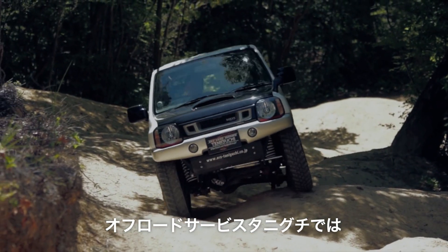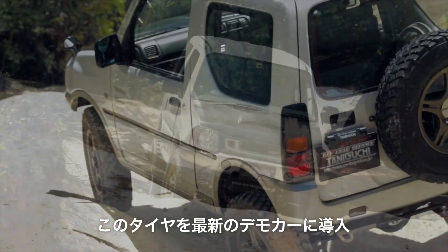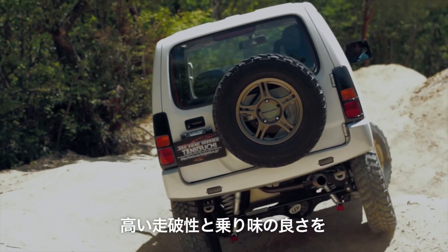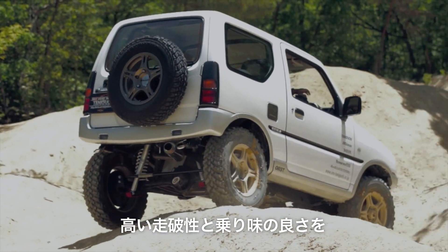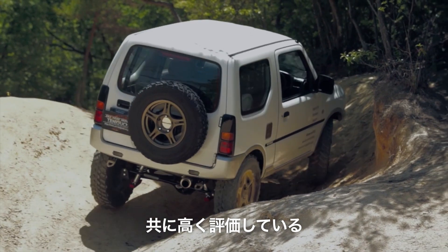やっぱりワイルドトラクションのほうが土を蹴る量すごいと思います。前後のLSDであったりとかトランスファーのギアが下がっていたりとか、ジムニー5R/2-6の新しいワイルドトラクションの組み合わせなんかと相まって、ものすごいオフロード性能を持っていた。攻撃的な車に負けていないのをびっくりしましたね。